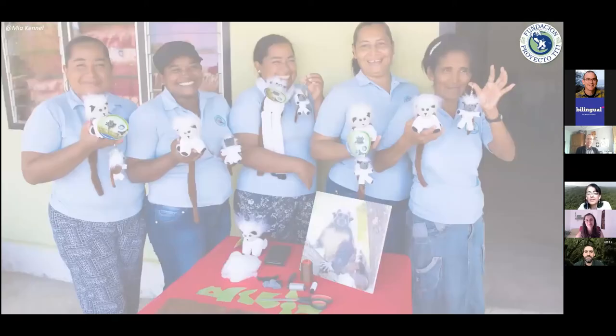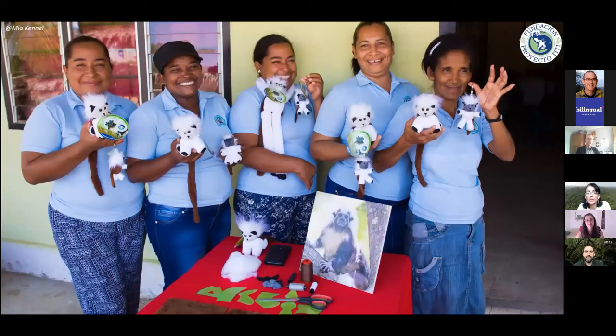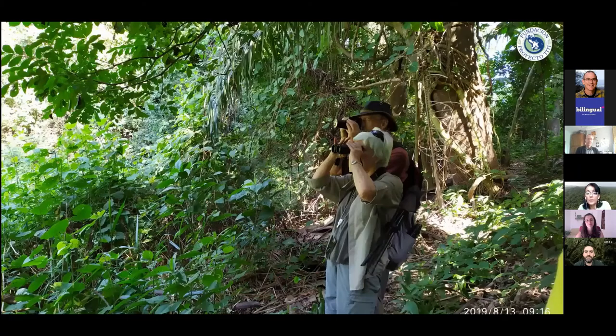Another group of ladies makes plush toys that deliver the message of keeping cotton-tops in the wild, not as pets. We also have an ecotourism program that had to be put on hold because of COVID, but hopefully by next year we can resume it. It provided the opportunity for people to connect, see the monkeys in the wild, and connect with the work of local communities.